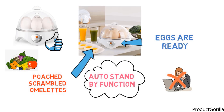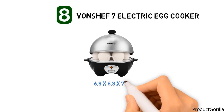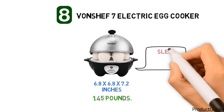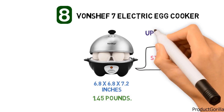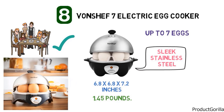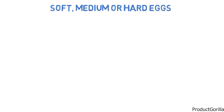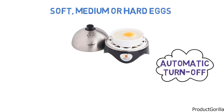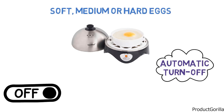Great for making your family's breakfast, lunch, and dinner. At number 8, we have the Von Chef 7 Electric Egg Cooker. The dimensions are approximately 6.8 by 6.8 by 7.2 inches with a weight of 1.45 pounds. It has a sleek stainless steel finish with a stainless steel flat heating plate for fast operation, holds up to 7 eggs, and only takes between 8 and 10 minutes. You can select from soft, medium, or hard eggs depending on your taste. Equipped with automatic power turnoff and over-temperature protection, where the power turns off automatically when all the water is used up, this cooker has been designed with safety in mind.